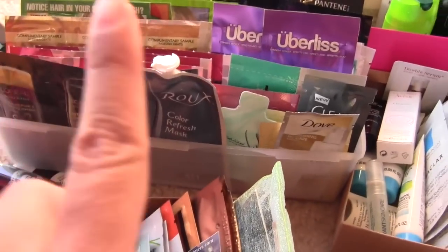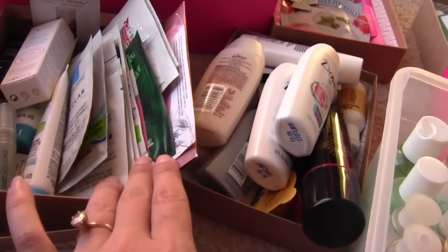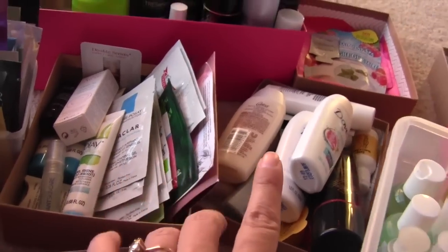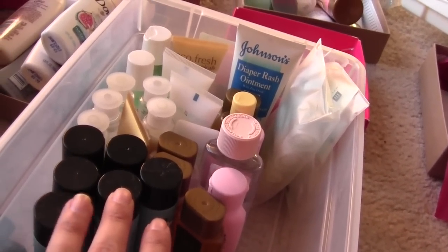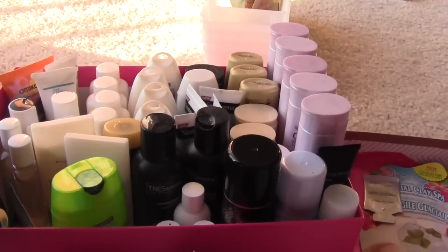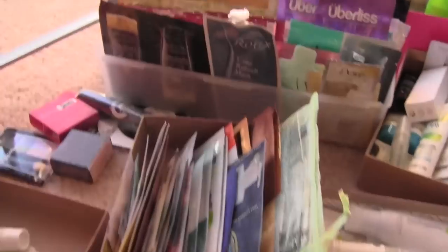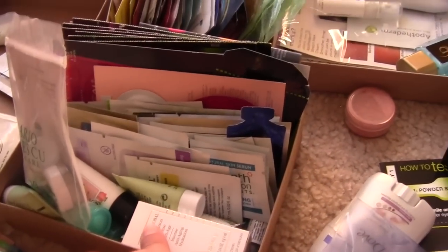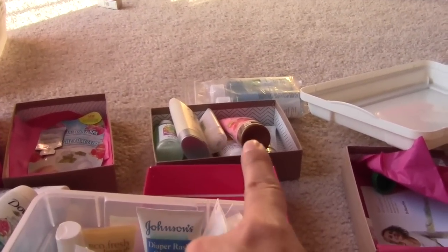I kind of separated them into shampoos, conditioners — those kind of packets right there. And then these are for the face, like treatments I guess, and these are cleansers. Those are little body washes. This is hotel shampoos and conditioners, and I know I have a lot more of those somewhere else. Those are all shampoos, conditioners, and I see like some hairspray in there, hair treatments. And then here are face creams and serums. Over there are some lotions, and I have some more bigger size lotions in the drawer.